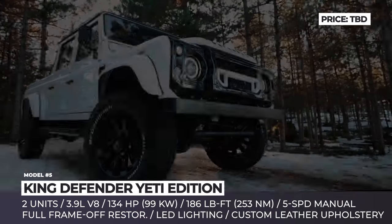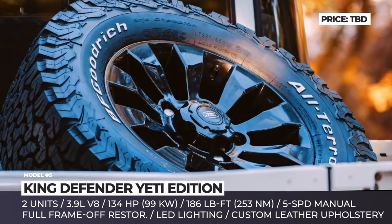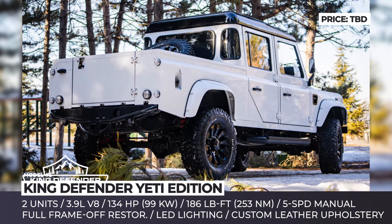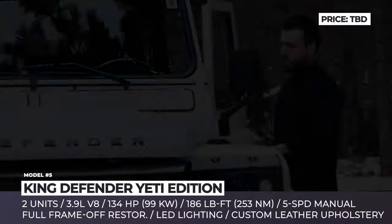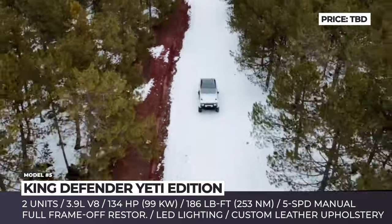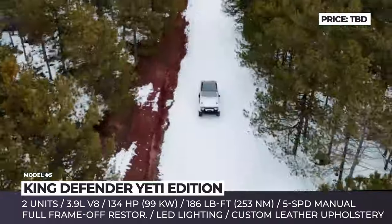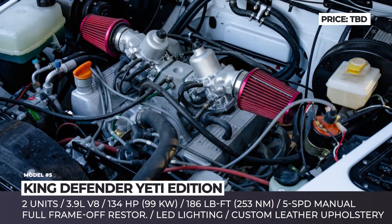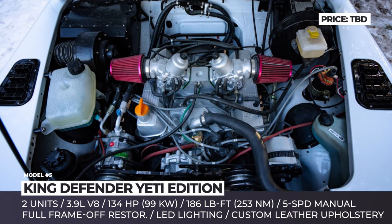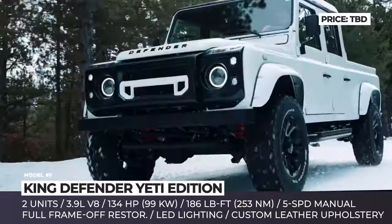King Defender Yeti Edition. This D-130 custom build is based on a 1990 short box donor, which is extremely hard to find. Even the two that King Defender managed to scrape together were in a terrible state. The soon-to-be Yeti Edition started with a full frame restoration, where every part was inspected, reconditioned, and repainted. King Defender chose diamond-white metallic for the exterior, contrasted with a gloss-black grille from Khan Grill and a black roof. The stock Land Rover V8 engine was restored and bored out to a 3.9-liter displacement. Unfortunately, King Defender does not specify to what extent the powertrain modifications boost the original's 134 hp output.